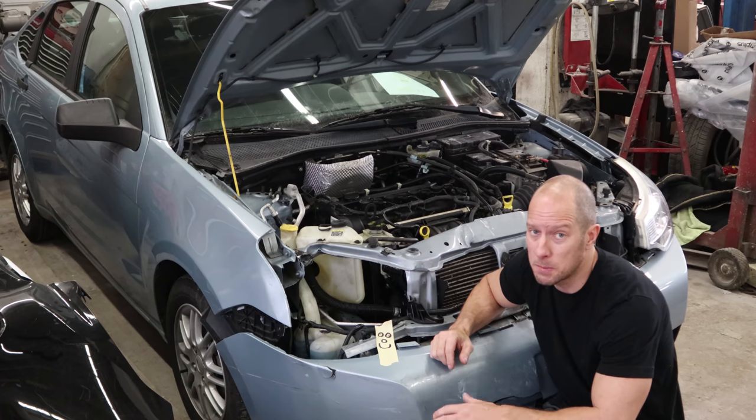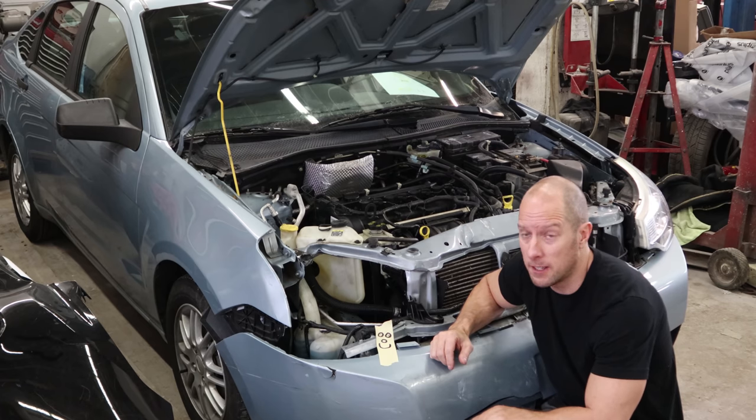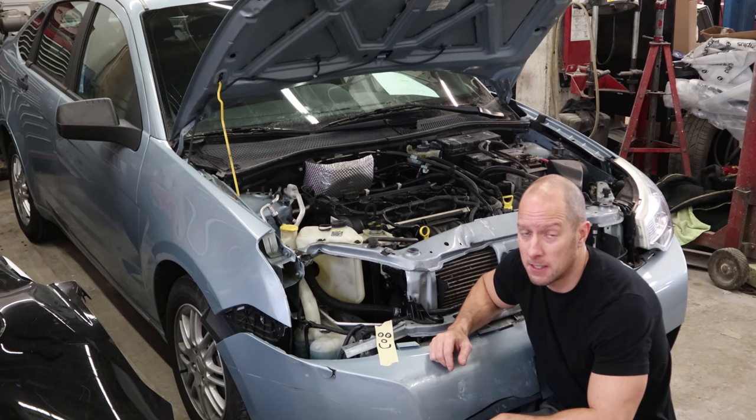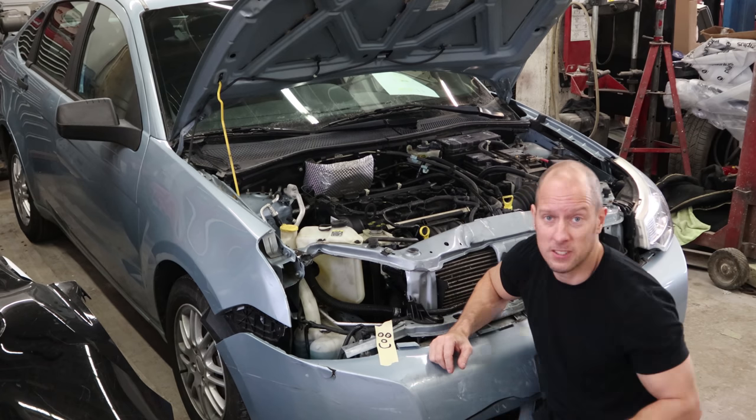So I priced out all the parts — it was about 700 bucks for everything it needs, including a windshield. I decided to look around and see if I could buy a parts car. Parts cars were a little expensive; I only wanted to spend at most 700 bucks or I might as well just go buy the parts themselves. I bid on a few and finally got one. Let's take a look at it.